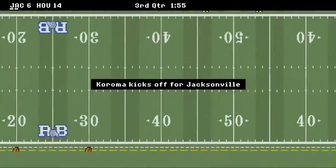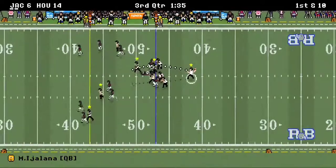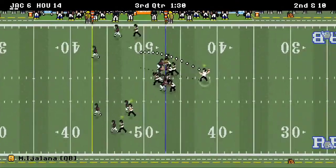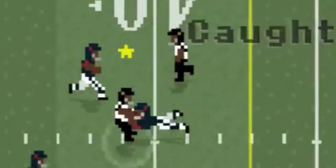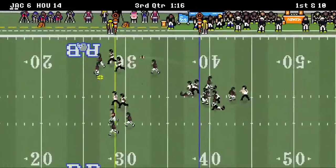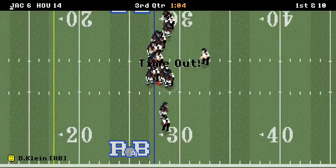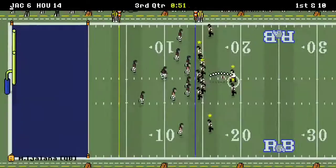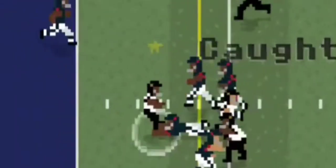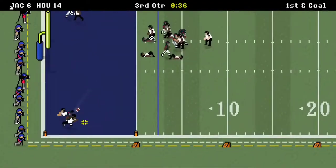Houston takes over but is forced to punt. Down by eight, Jacksonville really needs to pull something together to come out with this win. Every drive matters at this point. It's a pass over the middle to Klein as he's taken down for a gain of 14, with another hookup for a gain of 11. Things are starting to look really promising for Jacksonville — it looks like they might score here in the red zone.